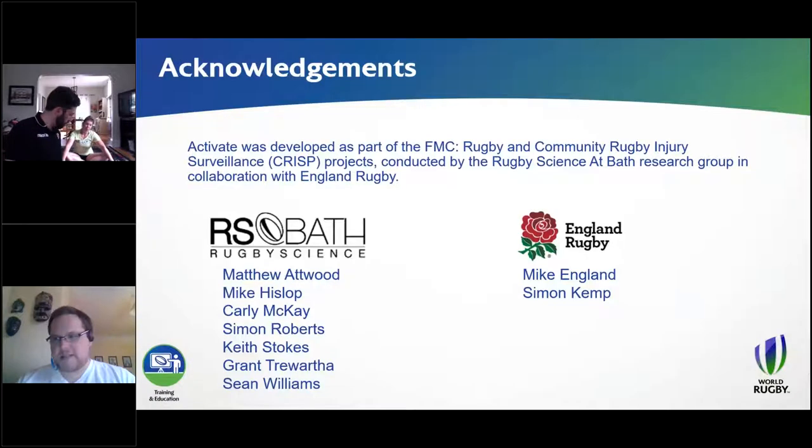This was a project that started a little while ago in the UK. As an acknowledgement, although World Rugby is implementing Activate around the world, the original project that developed and evaluated the program was funded by England Rugby. I want to give due acknowledgement to the individuals who were instrumental in helping develop and evaluate that program, which is where we are now.